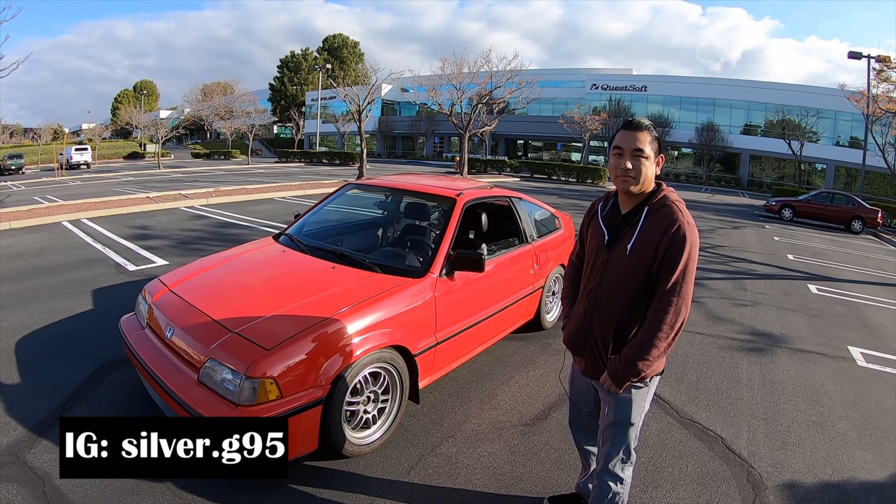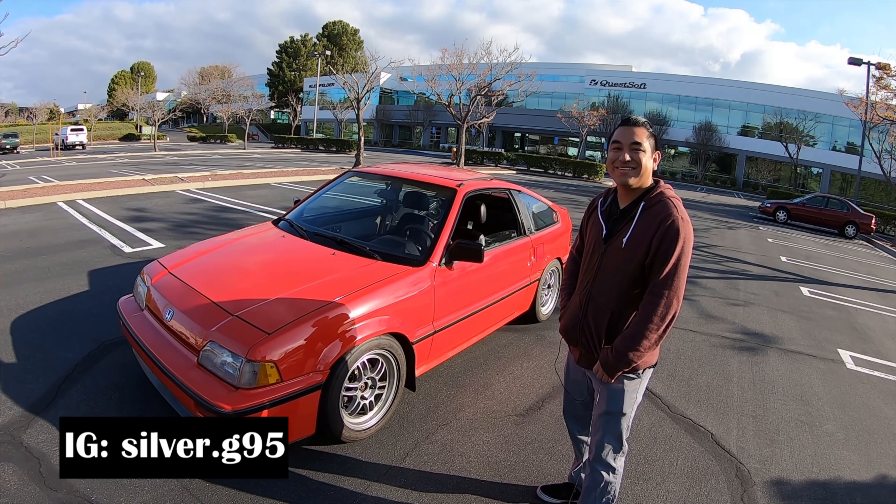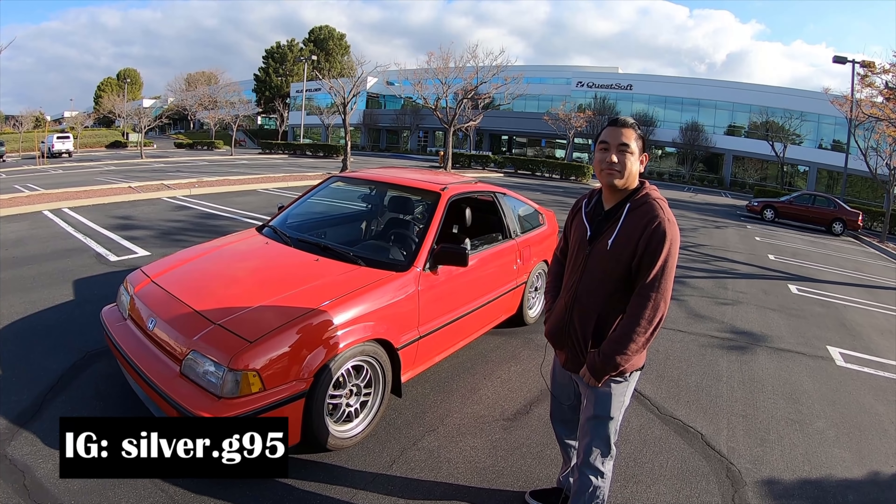I drive a 1987 Honda CRX SI. 1987. So walk us back, man — it's not usual that a youngster like you goes and gets a 1987. Where did this whole love for modifying cars start for you?